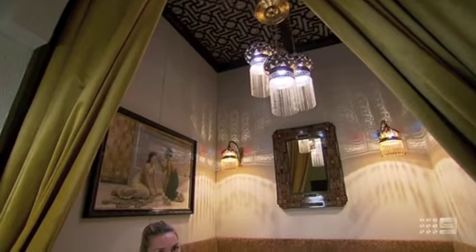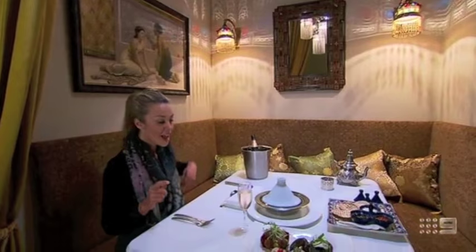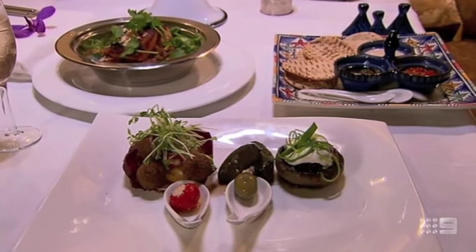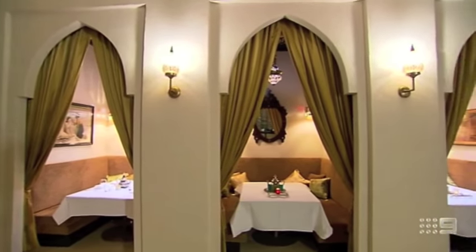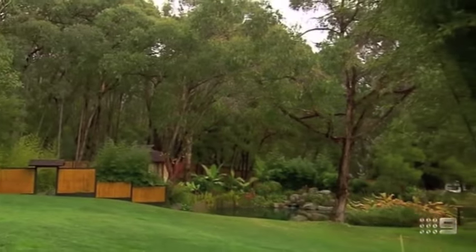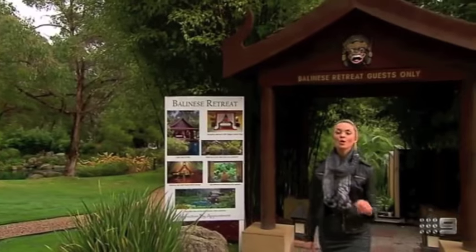I've been treated to quite a few spa treatments while working on this show but I have to say, none have been quite like that. And to top it off, I'm about to indulge in a Moroccan banquet for one. Spa de Marrakesh also offers a Middle Eastern dining experience that can be enjoyed before or after your treatment. Served in a Moroccan-style booth, guests can savour a range of meze delights as well as larger dishes such as coral trout with vegetable tagine. And as if an opulent day spa and delicious food wasn't enough, there's also Balinese-inspired luxurious accommodation on site.